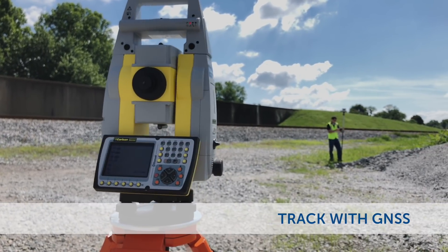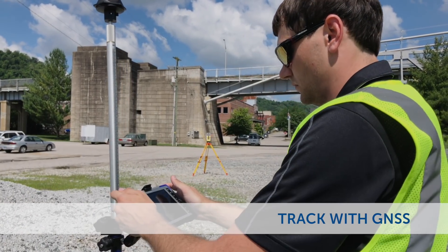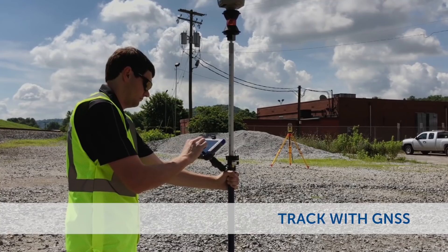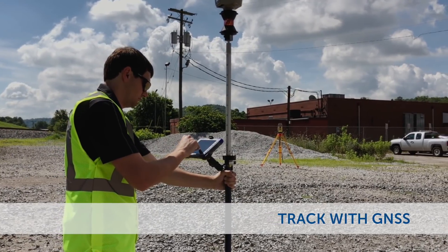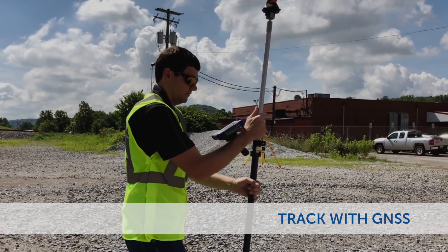The software then uses advanced smart locking capabilities to automatically lock back on the prism when you slow to take a reading or get close to a stakeout point. Or you can simply press the lock icon for manual control. Either way, the total station is locked on and ready to measure when you are.